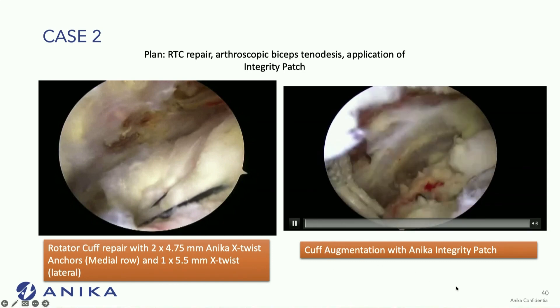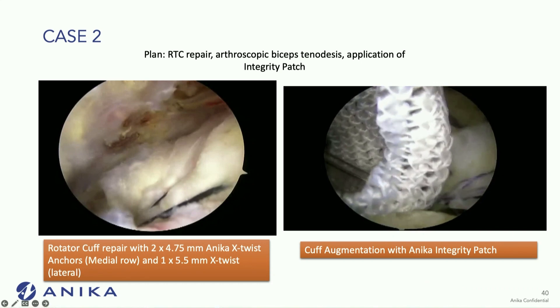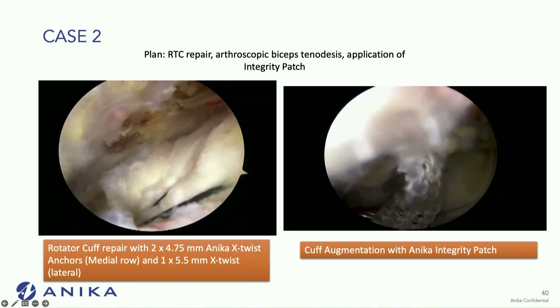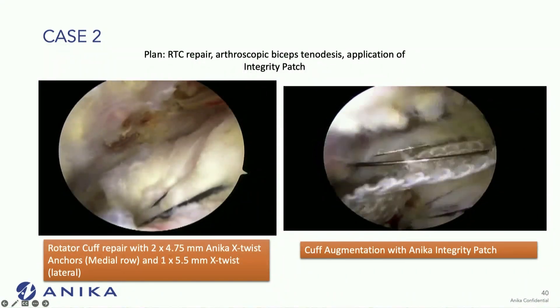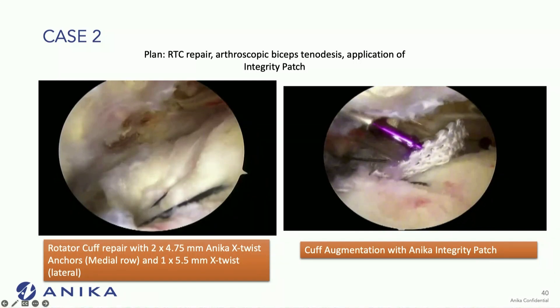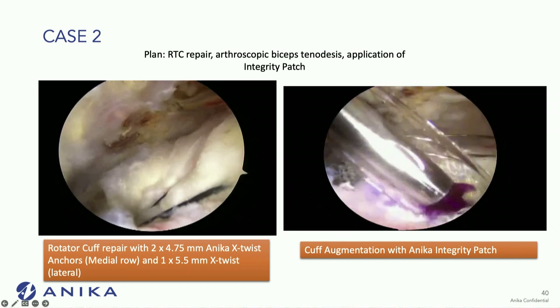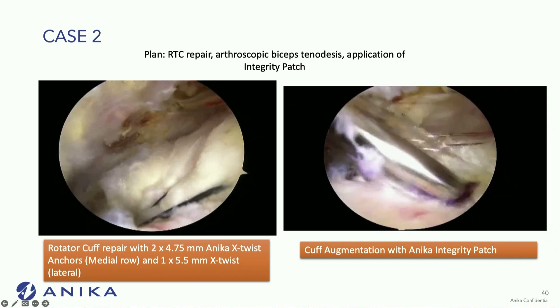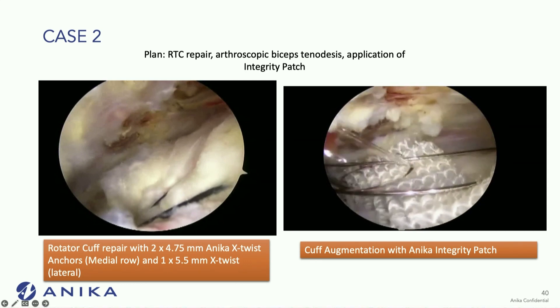We see the lateral row fixation first — we mallet the staple in place and roll out the patch over the repair. From there, you're able to mobilize the graft with the staples. Sometimes it doesn't always deploy exactly where you want it, but I find it easy to manipulate the graft to put it where you want.